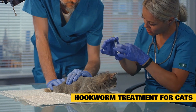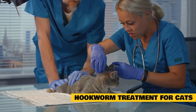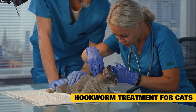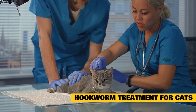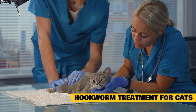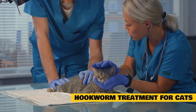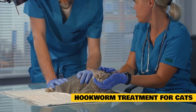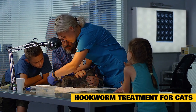Hookworm treatment for cats: a number of drugs and drug combinations are approved for the treatment of hookworm infections. In certain cases, killing the hookworms is not enough to save a severely affected cat's life. If there is a substantial amount of blood loss, a transfusion may be necessary to keep the cat alive until she can replace her own lost red blood cells. Iron and nutritional supplements may also be needed until iron levels return to normal.